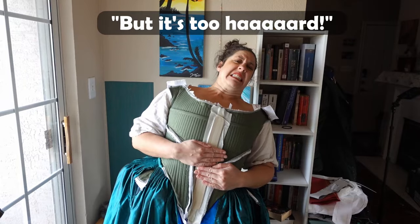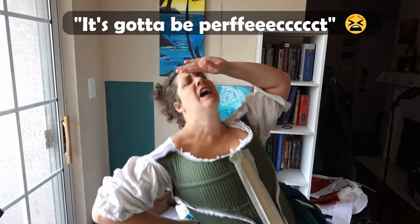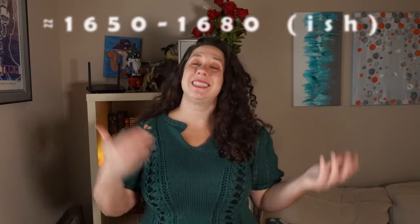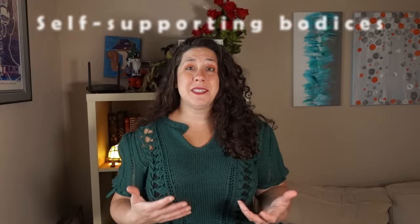One of the most common excuses I get from people about why they don't do the 17th century is that it's too hard and it has to fit perfectly. That's absolute bull. All you need is a little perseverance, some time, and maybe this video. In the middle to late part of the 17th century, up through the popularization of the Mantua in the 1680s and 90s, feminine bodices were self-supporting, meaning they were the corsets of their time.